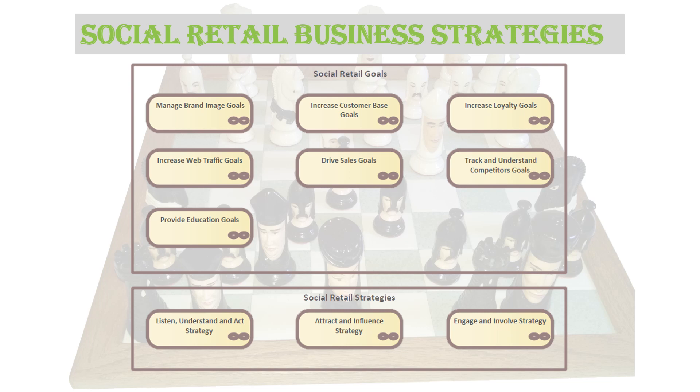So if you look at the strategy, here are three areas. You want a listen, understand, and act strategy — this is where you look at things like sentiment and chatter analysis tactics, targeted advertising tactics, and maybe user-generated tactics. Next, you might want to look at attract and influence type strategies — things like your check-in tactics, social graph analytics tactics, or maybe crowdsourcing and co-creation tactics. Then finally, you want an engage and involve strategy — this might involve things like gamification, Facebook commerce tactics, social shopping tactics, or even group buying tactics.